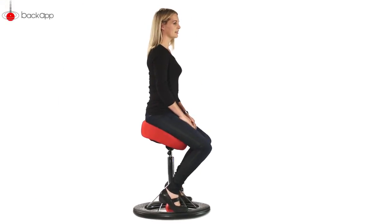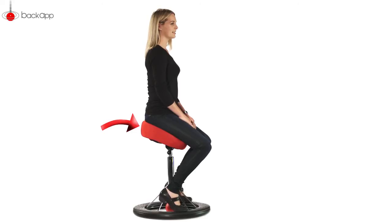Here, you avoid the unhealthy backward bending of the lower back because the seat is shaped to fit your body and support you in exactly the right place.